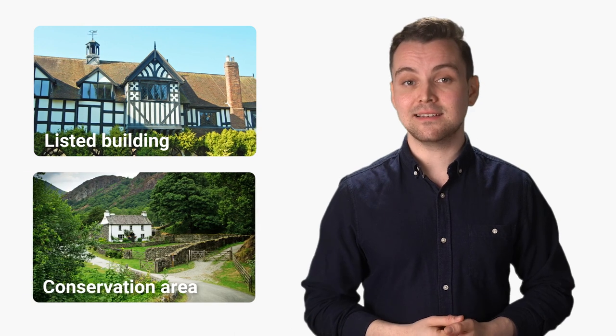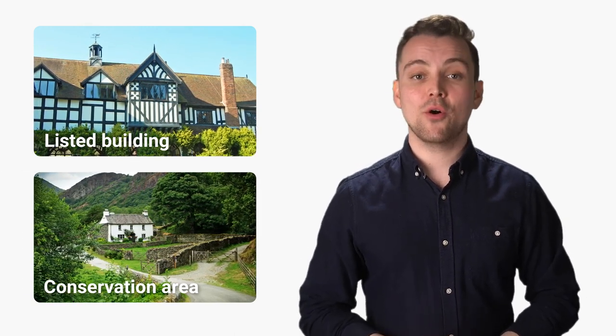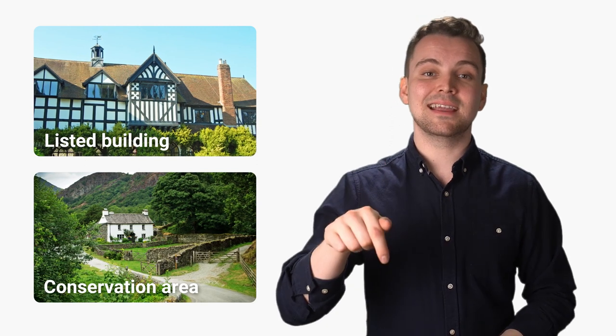You can have an exemption, for example, if your home property is a listed building, or if your property is located in a conservation area. You can read more about the exemptions on Ofgem's website — we've placed a link in the description. Once both of these criteria are met, you can apply for the scheme.